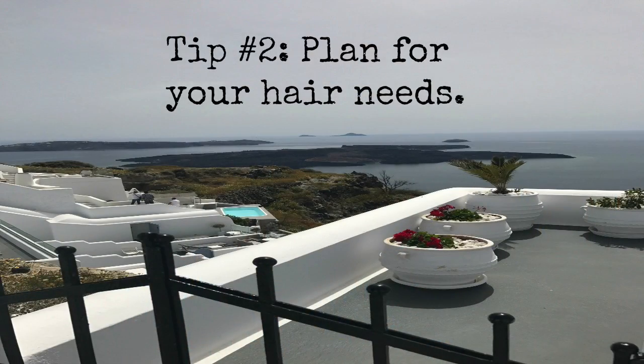Tip number two is to plan out your hair needs. If you know you're going to be getting in the pool or at the beach, you need to plan accordingly and have product for each of the times your hair is going to get wet. Sometimes I go to the beach and I don't get in the water — or if I do, I'm not actually sticking my head in — so think about that ahead of time.